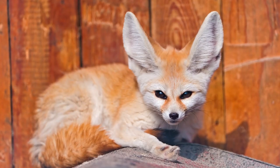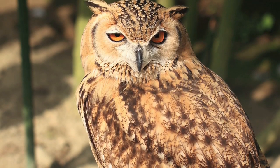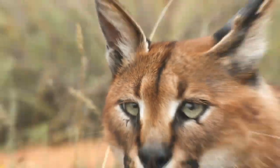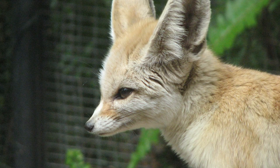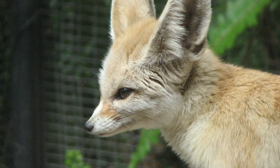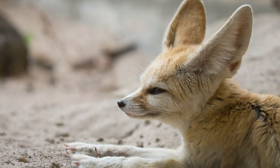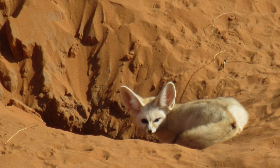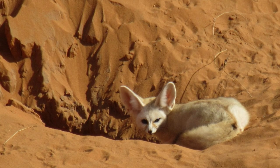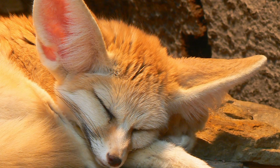However, it's not just human activity that's threatening the foxes. They have many natural predators including the pharaoh eagle owl, caracals, striped hyenas, and jackals. But the quickness of the fennec fox makes it a difficult prey even to larger predators. Luckily, the fennec fox population is thought to be stable and not at risk of extinction. This species is currently listed as least concern by the IUCN Red List, so we shouldn't worry about losing this cute species for at least a while.